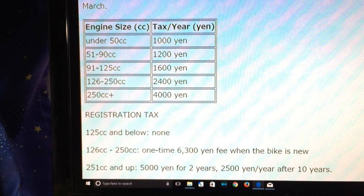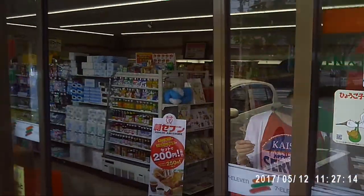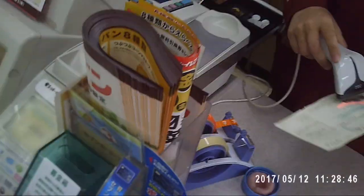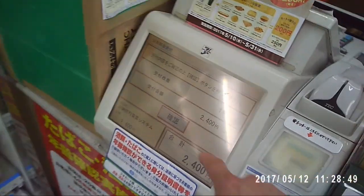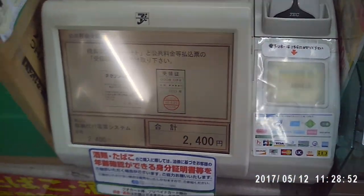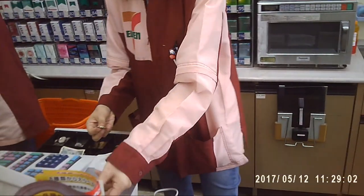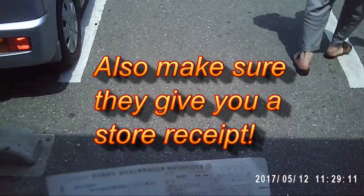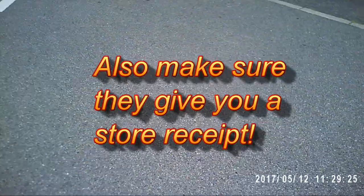I found some good information online about bike taxes. To the right are different taxes for the corresponding engine size. Next up, I'm going to 7-Eleven. They stamped this, and here's my receipt from 7-Eleven. That's the way to pay this bill at a convenience store. If you like my video, give me a thumbs up — see you!